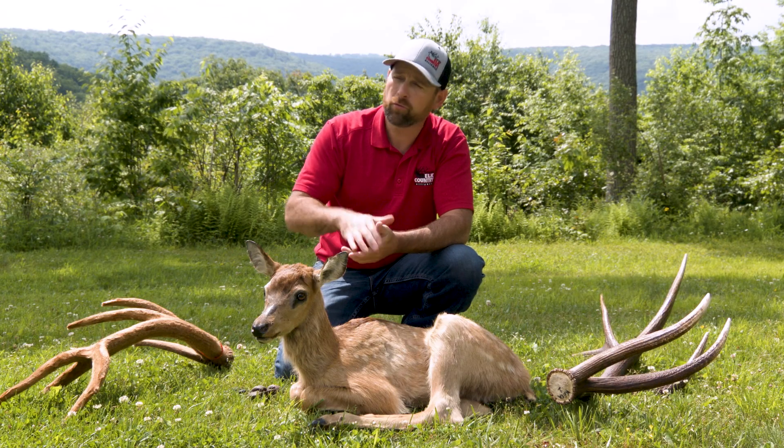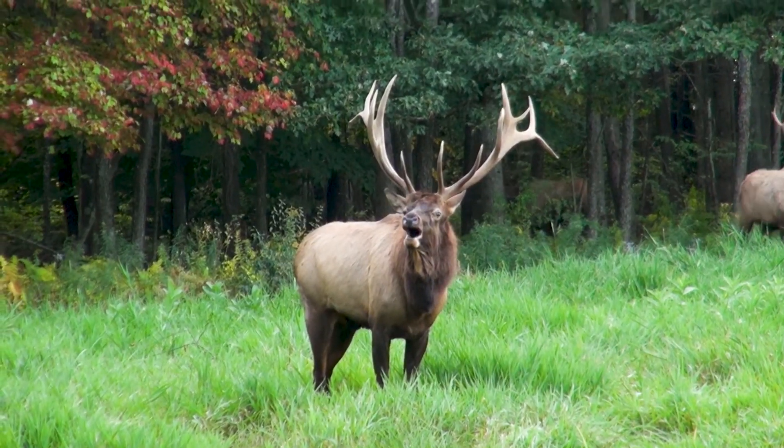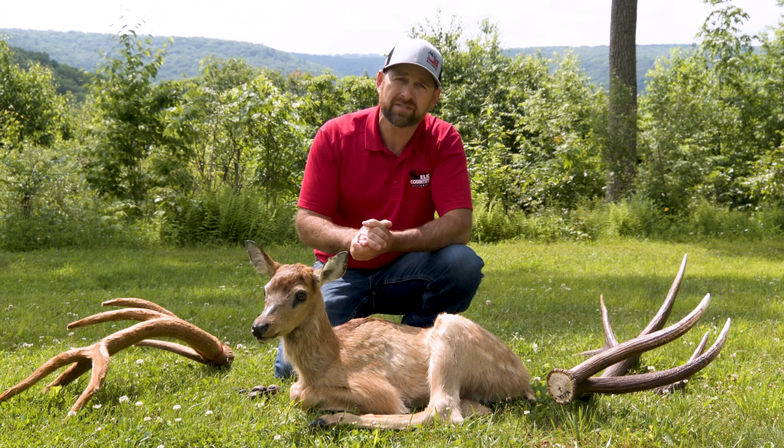That's also a really cool time of year to view the elk, because they are communicating with one another — not only through body postures, but also by making some pretty cool sounds.